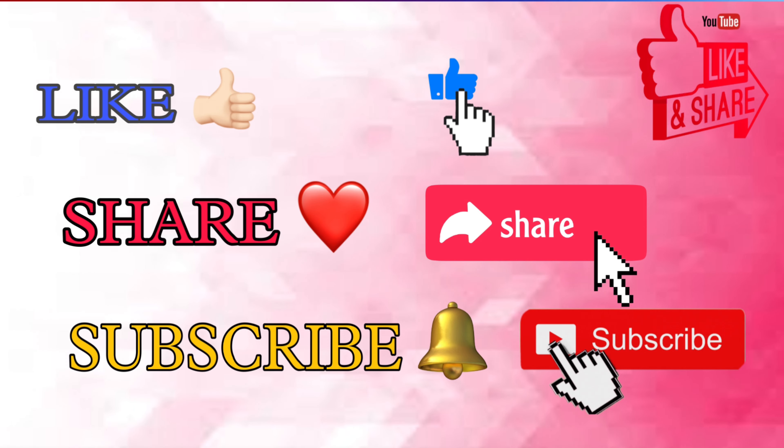My final verdict for the showstopper is a definite yes from my side. I will definitely recommend you consider this for your birthday dress. And with this, we come to an end of this beautiful video.